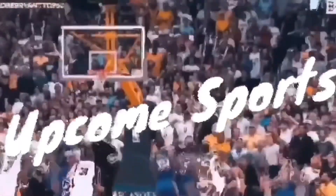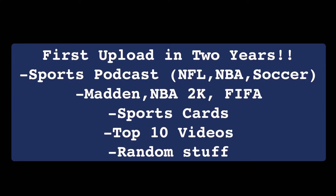What's up guys, it's Up Come Sports back after two years of not uploading. Been really busy — just graduated college and got a full-time job — but I'm going to be trying to upload more consistently on the channel. Hopefully you guys enjoy. I'm going to be doing a ton of sports content, some random stuff here and there, top 10 videos, and I'm going to try to branch out into sports cards, collecting, Madden, 2K, FIFA.